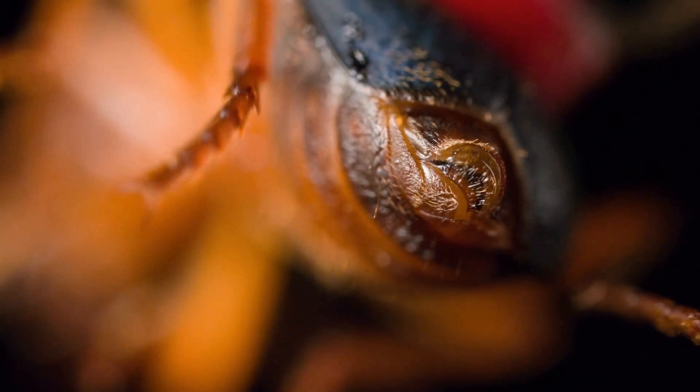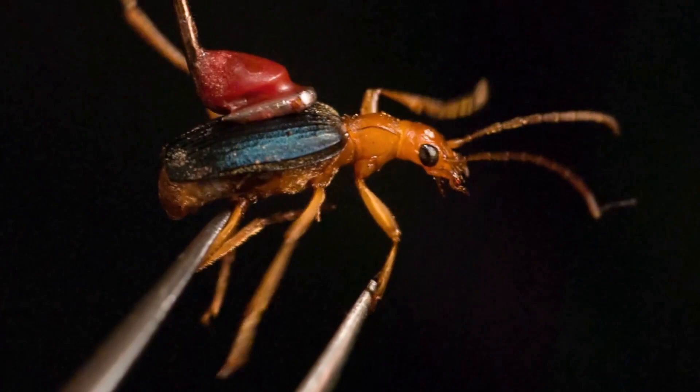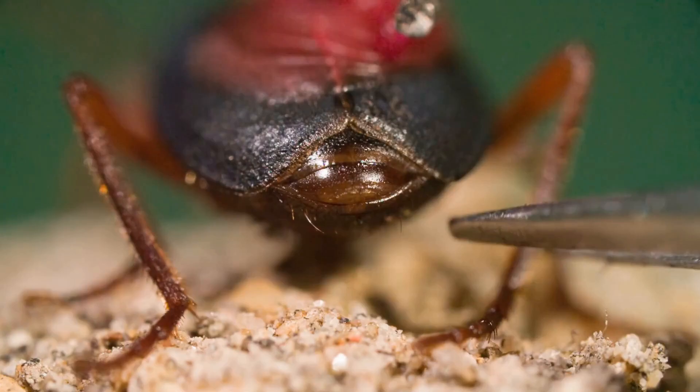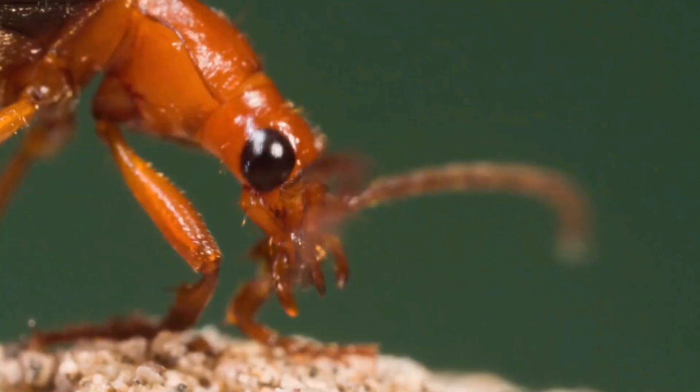So why does the bombardier beetle need such a powerful defense mechanism? Well, like many insects, it's a favorite food of many predators, including birds, spiders, and other insects. By using its chemical spray, the bombardier beetle can protect itself and survive to see another day.